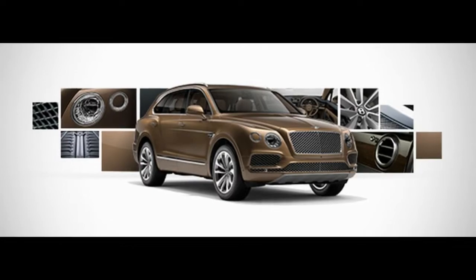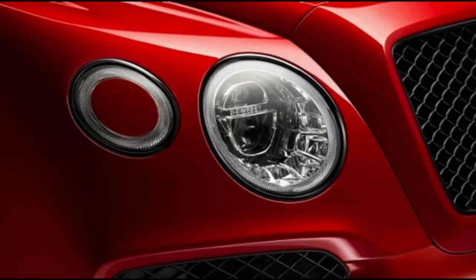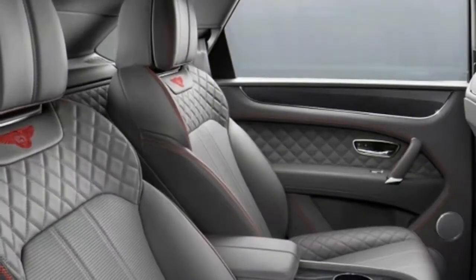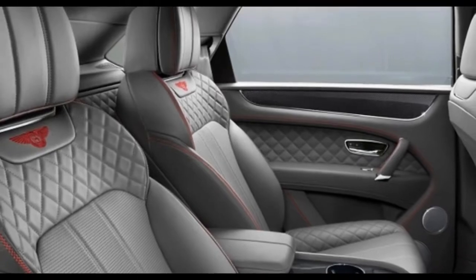The infotainment framework is great, and the quantity of decisions is somewhere in the quintillions, as indicated by our number crunchers. That is adequate for a 9 out of 10 on our highlights scale, however we give it the last point for Bentley being Bentley. It's perfect for highlights.